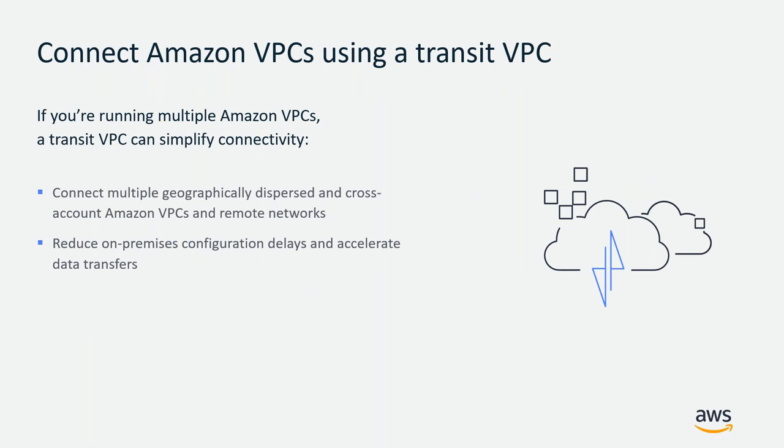Your Amazon VPC offers strong segmentation, meaning it's not connected to any other network by default. But when you have multiple VPCs, a Transit VPC can simplify connectivity. Transit VPC allows you to connect multiple Amazon VPCs and remote networks in different AWS regions, different availability zones, and across different AWS accounts. It is built on the hub-and-spoke model where the Transit VPC is the hub and other VPCs and your on-premise infrastructure connect as spokes. Transit VPC eliminates configuration delay and accelerates data transfer.